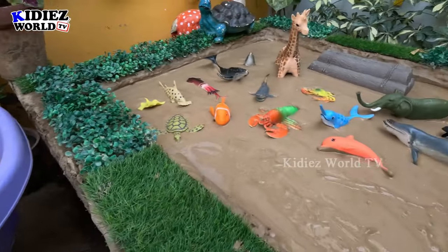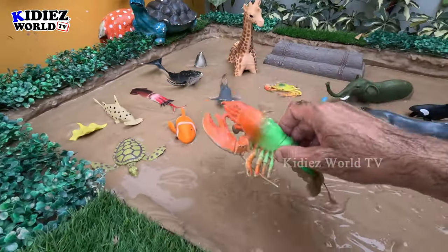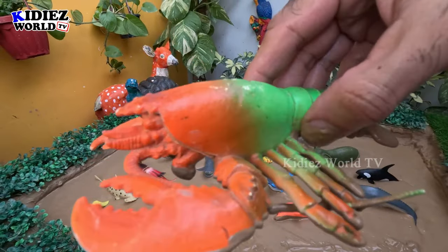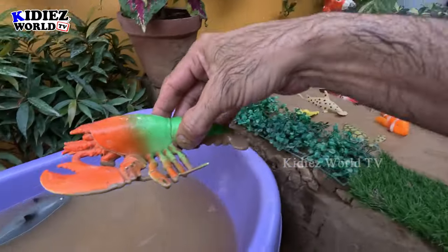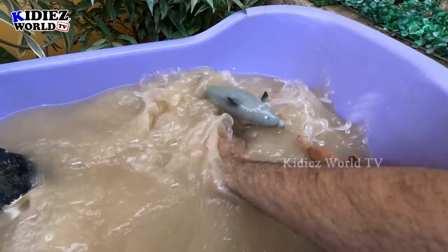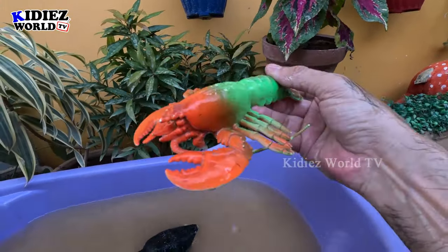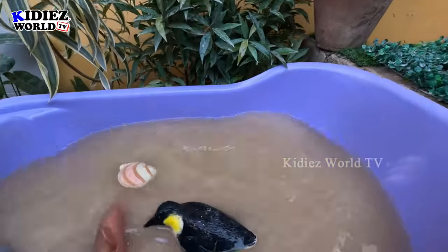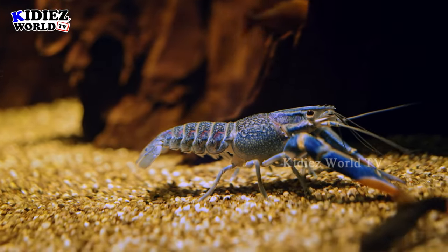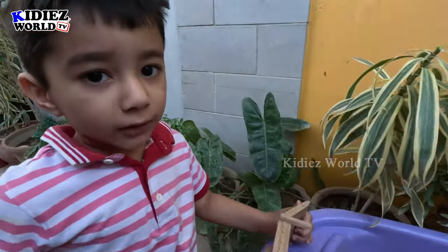Let's see what we have next. The next one we have is a lobster — very very yummy! The lobster is a delicious seafood as well. Let's make him clean. Here we go, lobster — yummy! Lobster is yummy!